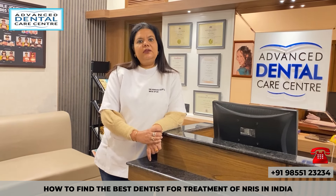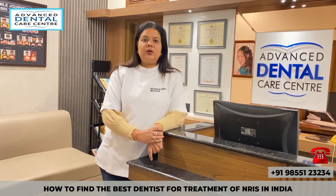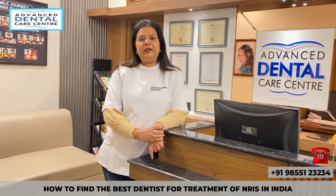Hi, this is Dr. Anushu Gupta, MDS from PGI Chandigarh with 20 years of clinical experience. Today in this video we are going to talk about how to find the best dentists for the treatment of NRIs.